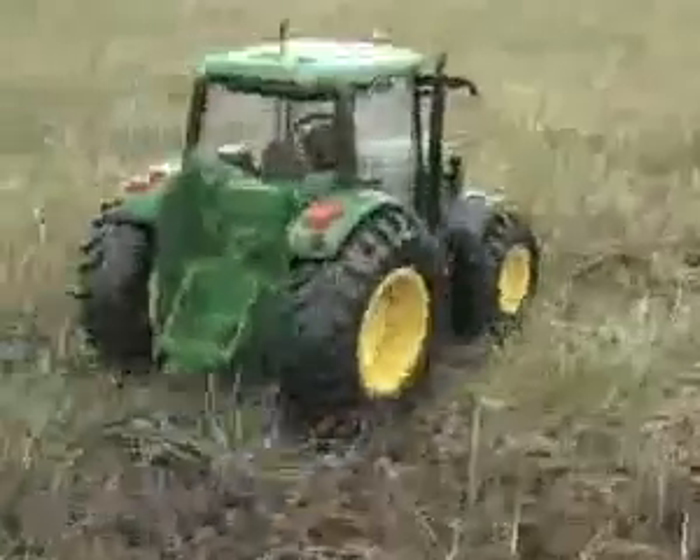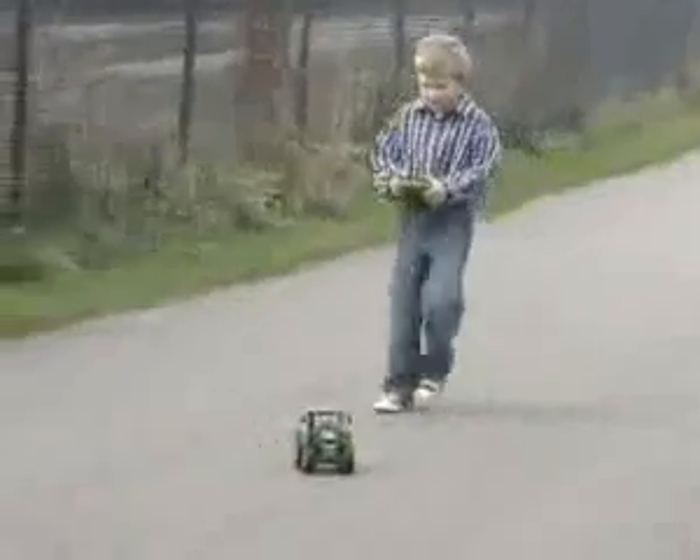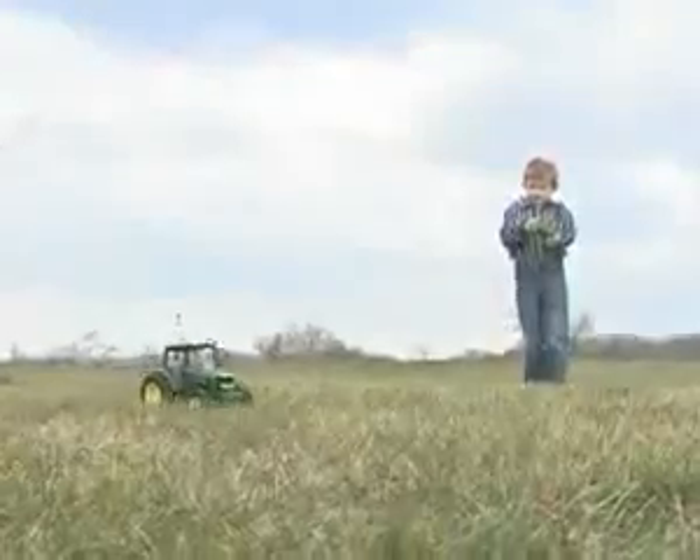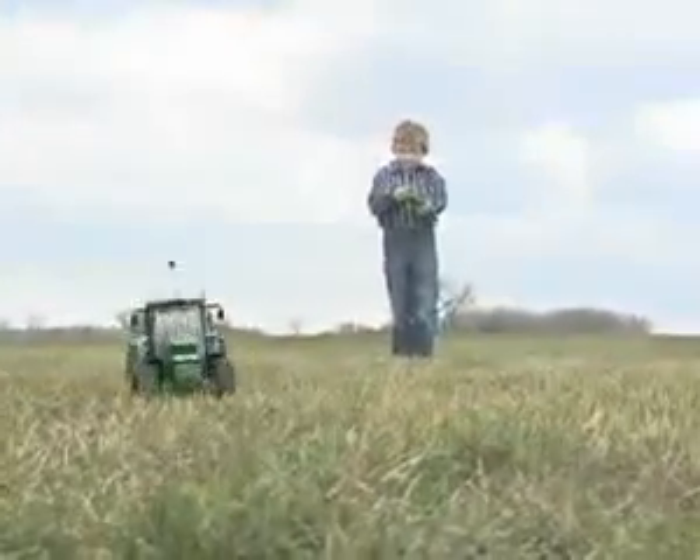Check the realistic knobby tires for top traction through fields of green to the open road. Even has realistic working lights and sounds. Farmers age 8 and older control speed and steering by moving dual thumb control levers.